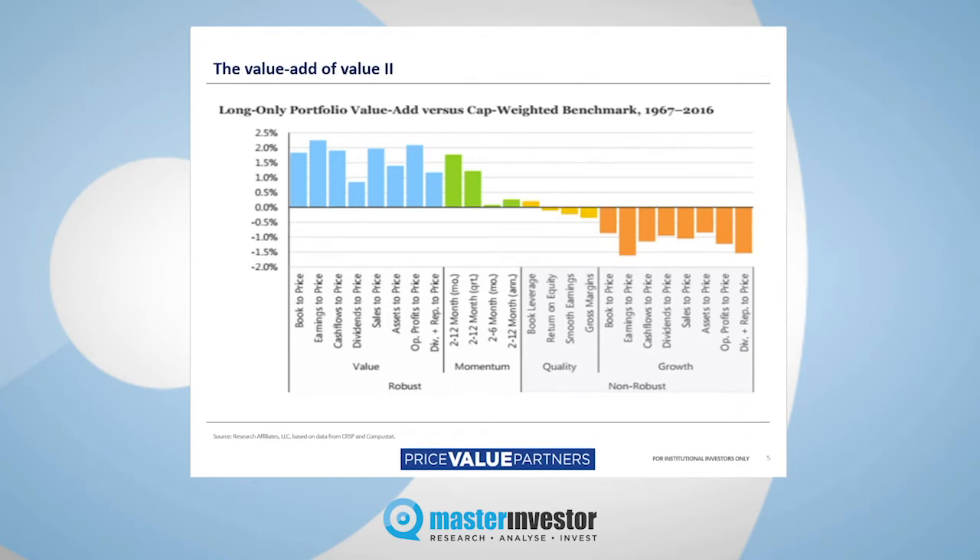This next slide, page five, shows you really more of the same. This is a more recent study by Research Affiliates — Rob Arnott's house — a strategic consultancy and fund management business in the States. He's done the same exercise over a period of 50 years, 1967 to 2016, so these figures are comparatively recent. He split the market up into styles: value, momentum, quality, and growth.